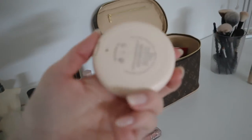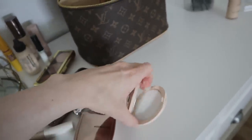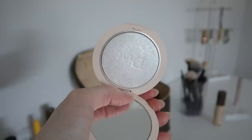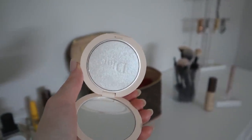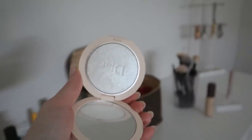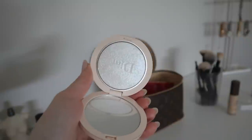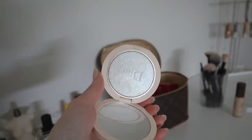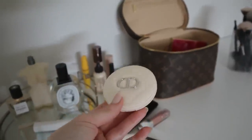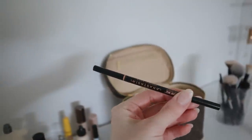Next we have a highlighter from Dior — the Dior Forever Highlighter in Pearlescent Glow. The packaging is beautiful but if I could do it all over again, I would get the more champagne-colored one. This one is the lightest they had and it's almost a little too light for me — it has almost a purple or silver fleck to it, very much like a little disco ball or New Year's Eve, and it's just a little bit too much for everyday wear. I don't wear it often, but I love the packaging so I'm going to hold on to it for now.